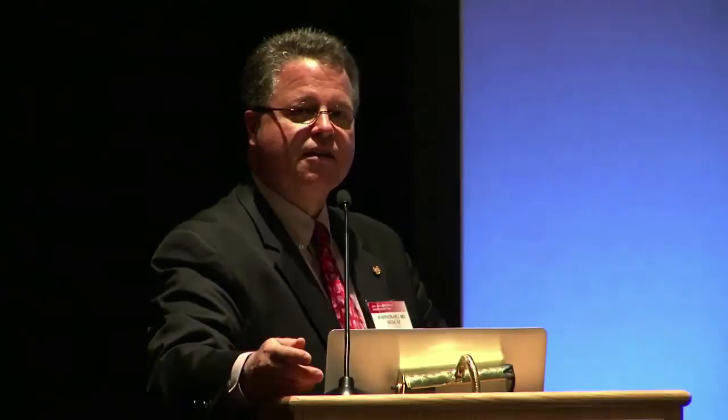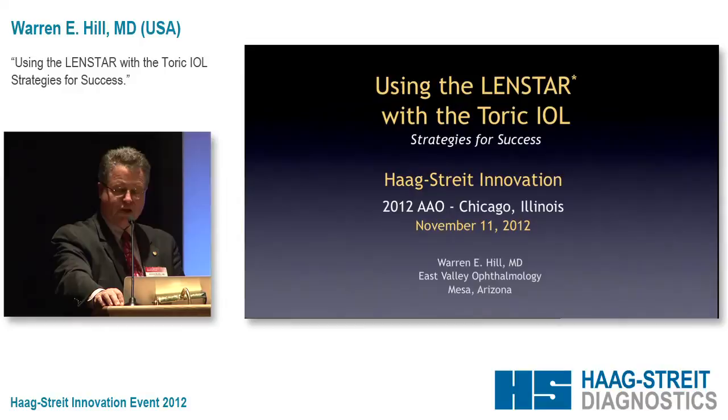And when we do that, as my wife likes to say, a couple of extra kernels get to pop in the popcorn machine — a few other things happen as well. So I've spent a lot of time working with the toric IOL, and I'm going to share with you some of the insights that we've had in the last 10 years.